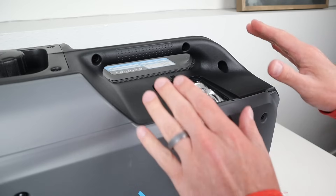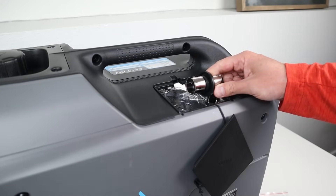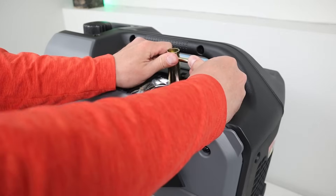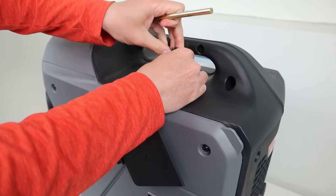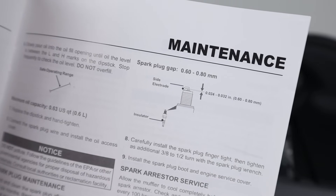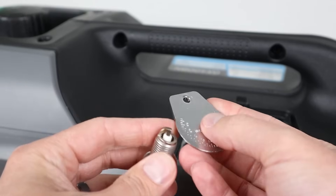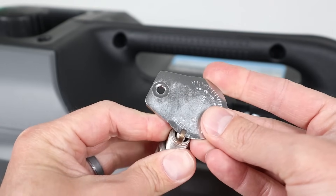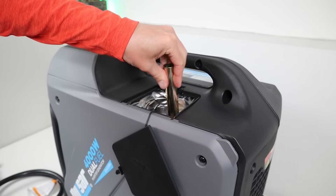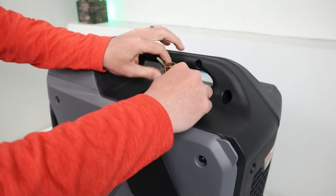To get the spark plug out, we have to remove the cable that's attached to the top — it's a tight space. The tool kit does include a spark plug wrench. The stock spark plug is a Torch F7RTC. In the user manual, the spark plug gap should be between 0.6 and 0.8 millimeters. Using a spark plug gap tool, checking the back in millimeters — it's right under 0.8, so it is gapped properly. Now we just reinstall the spark plug using the tool. You want to go as tight as you can by hand to make sure you don't cross-thread it, then use the wrench to really tighten it down.